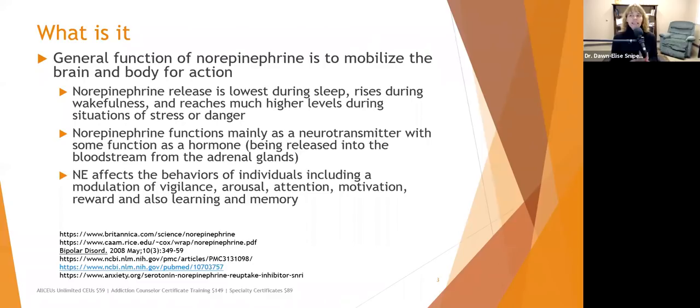Norepinephrine functions mainly as a neurotransmitter, with some function as a hormone because it's released into the bloodstream from the adrenal glands — located beside your kidneys. Norepinephrine affects individual behaviors including modulation of vigilance. High norepinephrine indicates an activated HPA axis, making you more hypervigilant. It also affects arousal, attention, motivation, reward, and learning and memory.